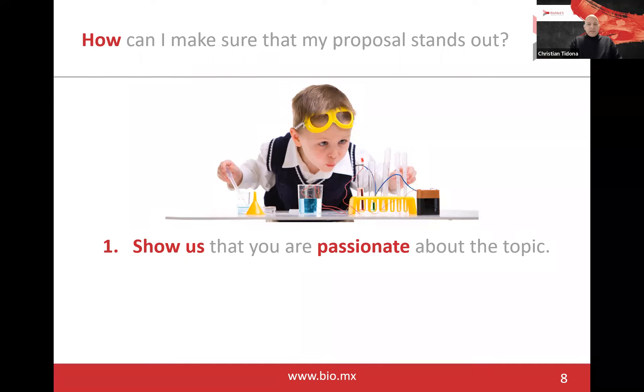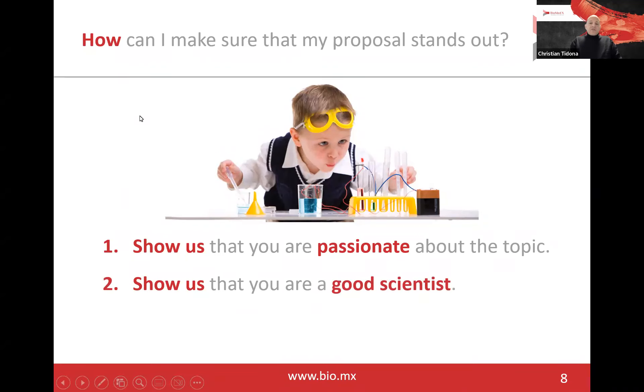The second part which is very important is that you show us that you are a good scientist — and this depends on how you write your proposal. A good scientist will always use the correct terminology. A good scientist will show that he or she has understood the background of the challenge. A good scientist will be very critical of hypotheses or other people's publications. A good scientist will use citations whenever using other people's knowledge in their proposal. Good scientists argue on the ground of scientific evidence and never exaggerate or use superficial terms. Use this opportunity to show us by your writing style that you are a good scientist.